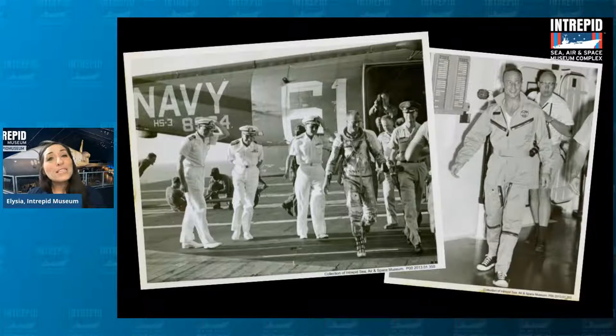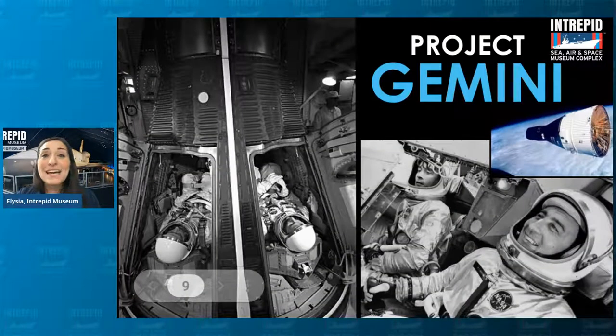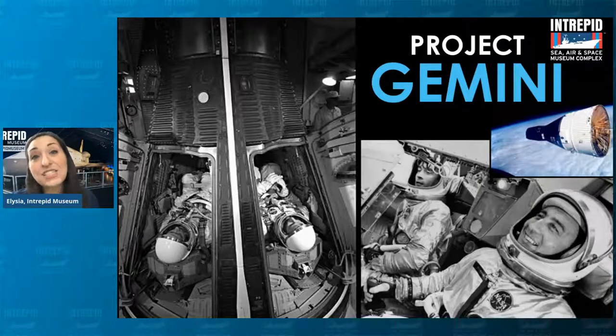The Mercury capsule wasn't the only one that we picked up. We also picked up the next series of missions — the Gemini missions. This was named after the constellation of Gemini, the twins, because it was the first time that NASA sent two astronauts up into space together inside of the capsule.